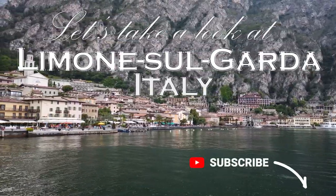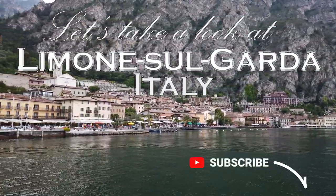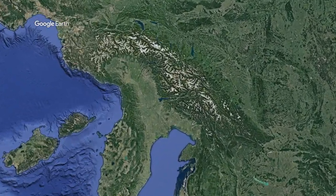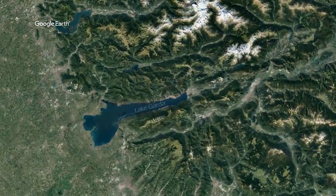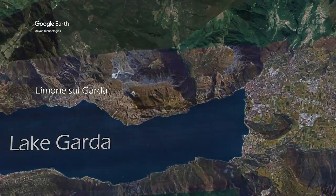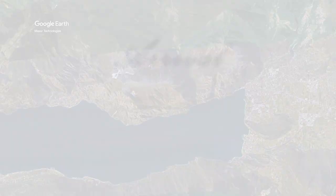Why not subscribe to our channel so you don't miss any of our future travels. Lake Garda is in the north of Italy and La Monsa Garda is in the northwest of the lake in the Brescia province within the Lombardy region of Italy. Your nearest international airport will be Verona, which is around 60 miles or 90 km from La Monsa Garda.